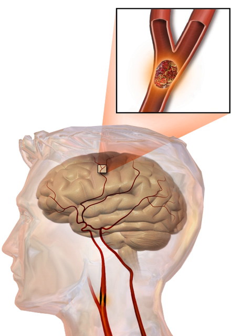Emotional problems following a stroke can be due to direct damage to emotional centers in the brain or from frustration and difficulty adapting to new limitations. Post-stroke emotional difficulties include anxiety, panic attacks, flat affect, failure to express emotions, mania, apathy, and psychosis. Other difficulties may include a decreased ability to communicate emotions through facial expression, body language, and voice, as well as disruption in self-identity and relationships with others. Many people who experience communication impairments after a stroke find it more difficult to cope with the social issues rather than physical impairments.